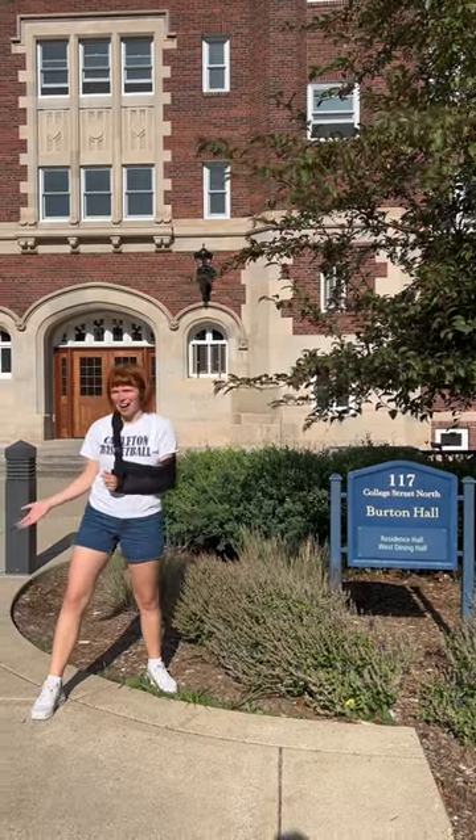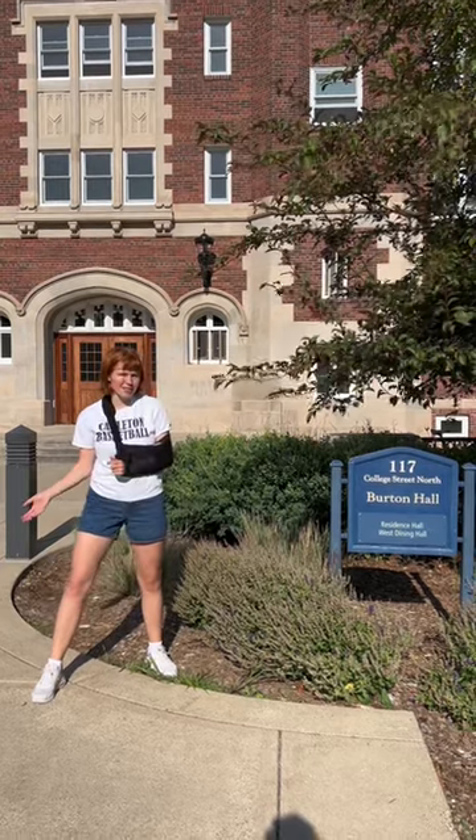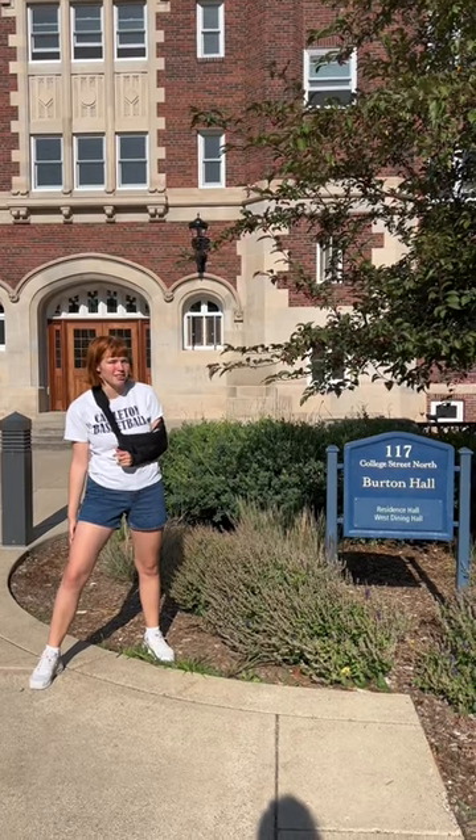Sorry for the delay but we're coming back with another dorm tour. We're at Burton, which is on the west side of our campus, part of our residential complex, and it's one of the seven dorms that first years get placed into.